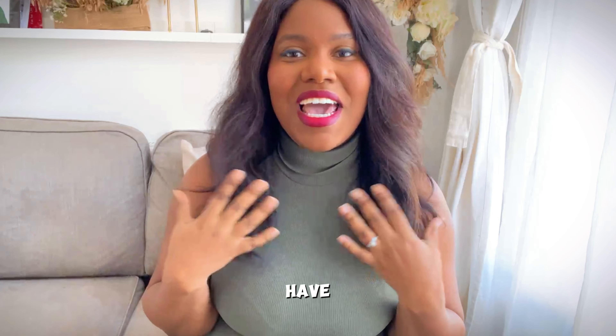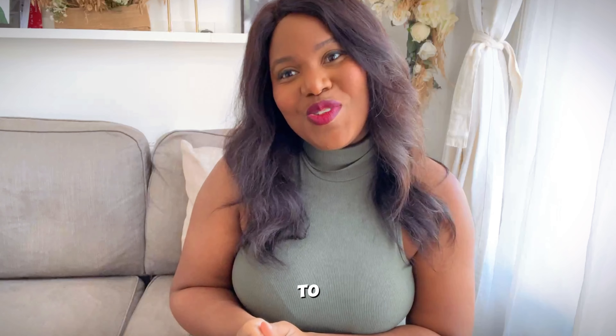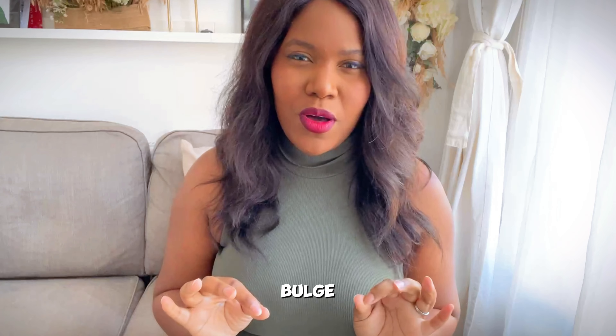Have you ever had your outfit looking amazing, then you catch the sight of your back and see that your bra is completely sabotaging your look? Well, today I have some tips and tricks to ensure that your back bulge is behind you. Metaphorically.